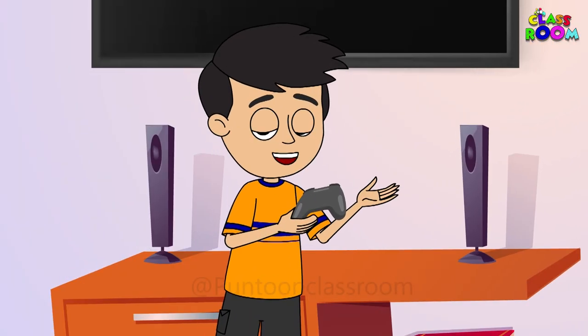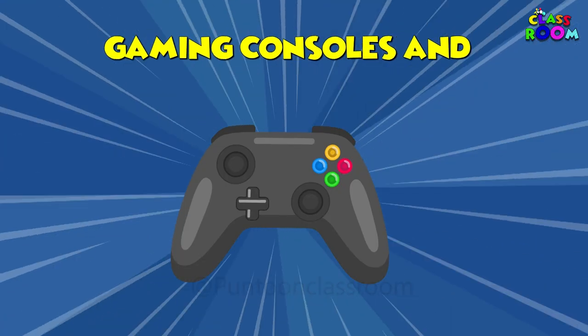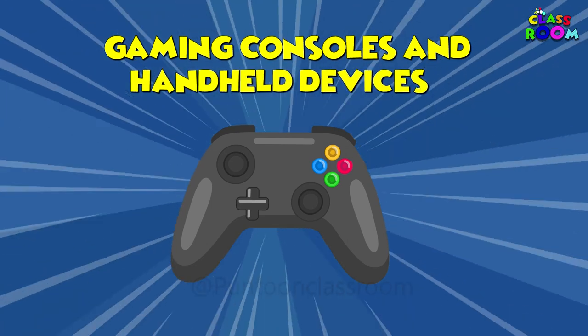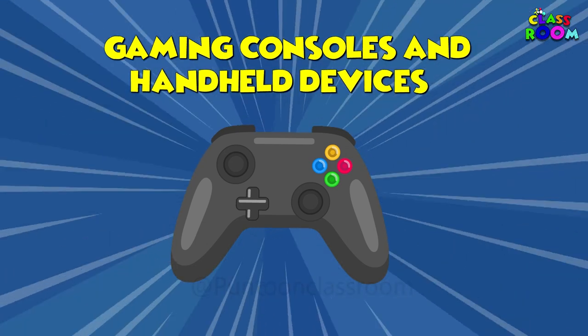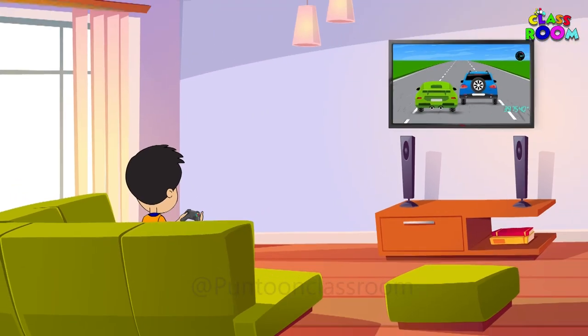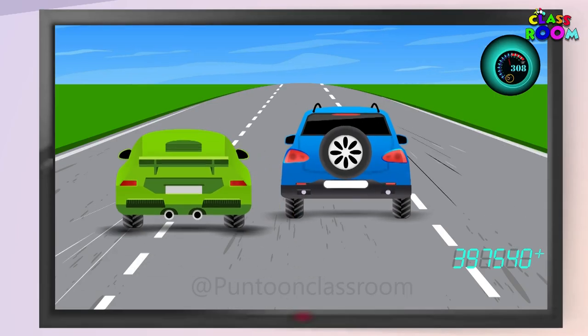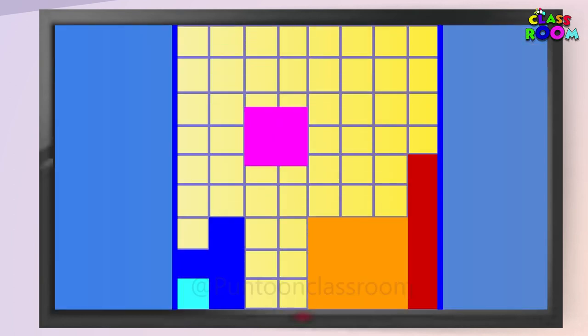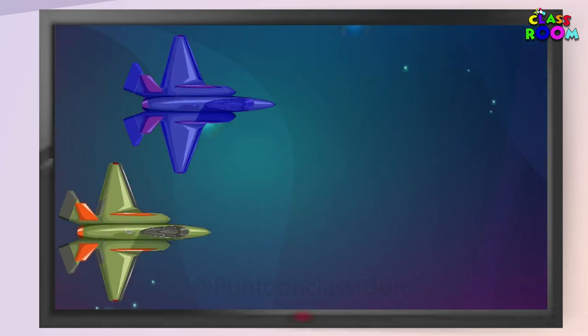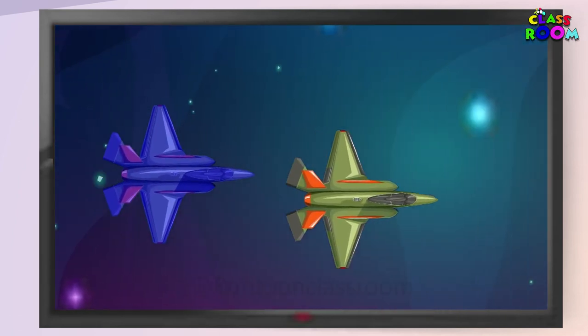Calling all gamers! Gaming consoles and handheld devices provide endless hours of fun and adventure. Who doesn't love a good game — whether it's puzzles or saving the world from aliens?